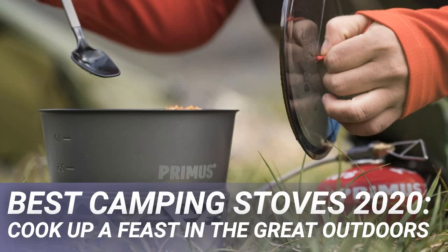Best camping stoves 2020: cook up a feast in the great outdoors. Our pick of the best camping stoves. Whether you're camping with friends or family or enjoying a solo trek, picking up one of the best camping stoves can be a very worthwhile investment.